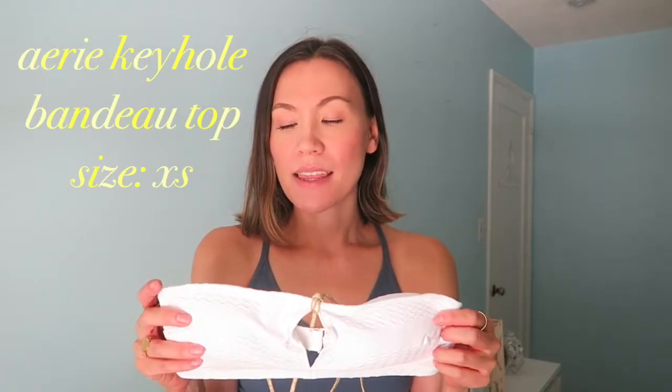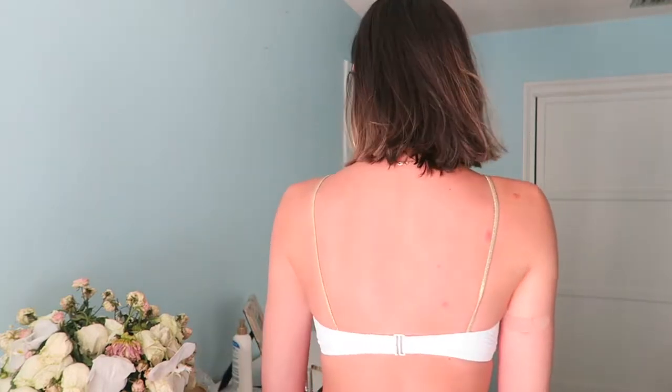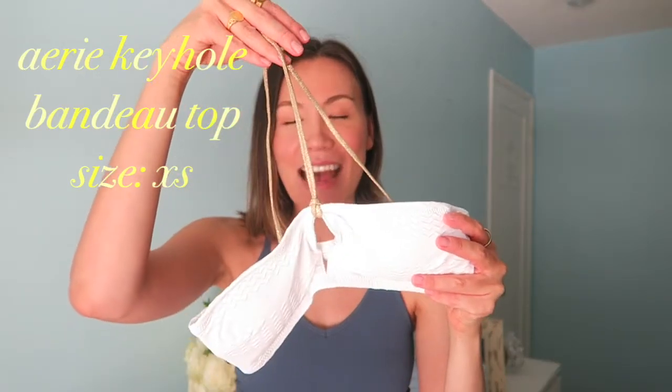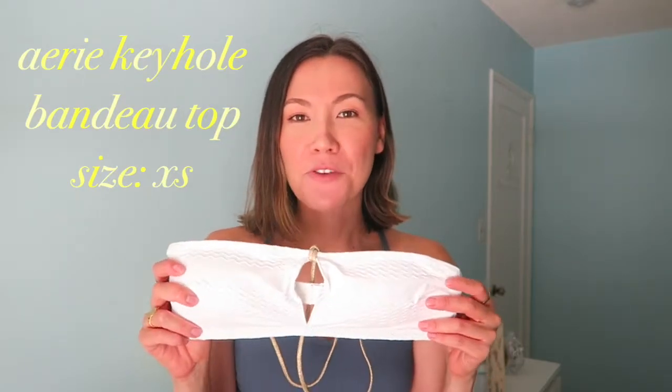The next one is the Aerie keyhole bandeau, and I was really impressed. The fit was very comfortable, not too loose or too tight — true to size, extra small. The padding is included; you can use a seam ripper to remove it, but it really gives you a nice shape. The keyhole detailing helps break up the bandeau without it looking like too much fabric. Previously I stayed away from bandeaus because they made me look smaller, but the keyhole detailing breaks up the uniboob look, and the halter neck detailing is so flattering. I picked this up for $20.